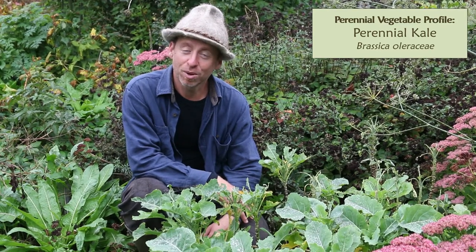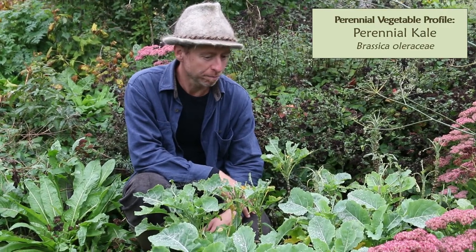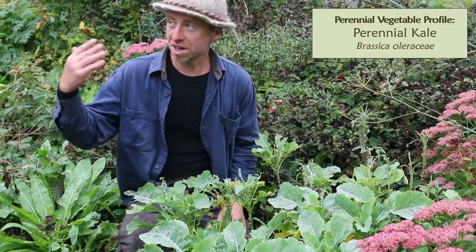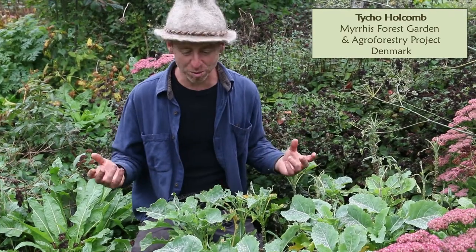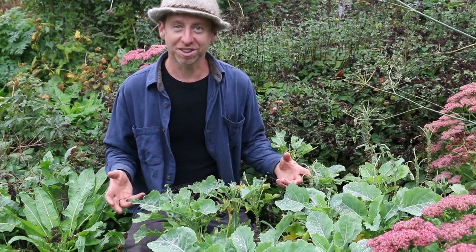I would like to talk about perennial kale today. Perennial kale is one of my favorite perennial vegetables. Here's a nice example of one perennial kale plant on the south side of our forest garden. Perennial kale — kale is a crop that lots of gardeners know. People know it from supermarkets. It's a very well-liked, super nutritious vegetable, and isn't it awesome that there's actually a perennial version of that.